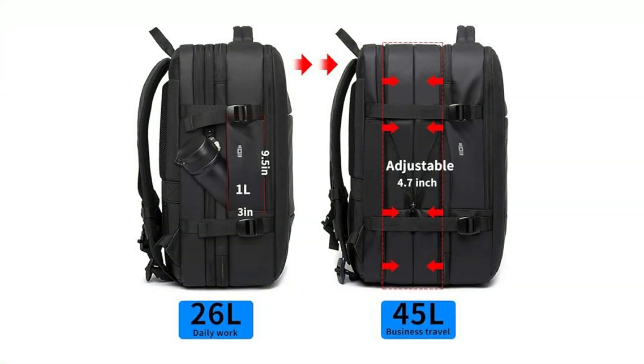The Banga Travel Backpack features an innovative expansion design. With a standard storage capacity of 22 liters, it offers ample space for your essentials. However, by simply unzipping the exterior, its capacity expands to a generous 45 liters — perfect for accommodating your needs during five to seven day business trips.